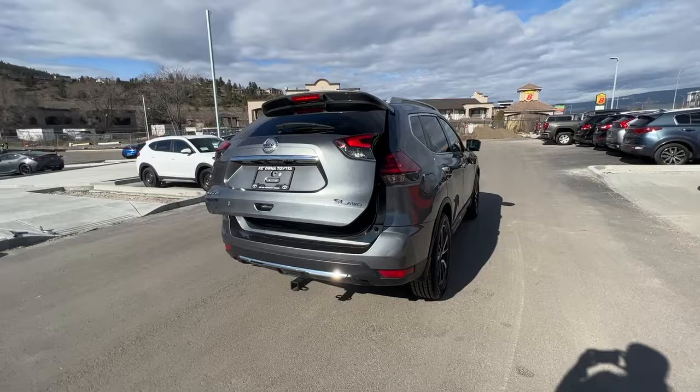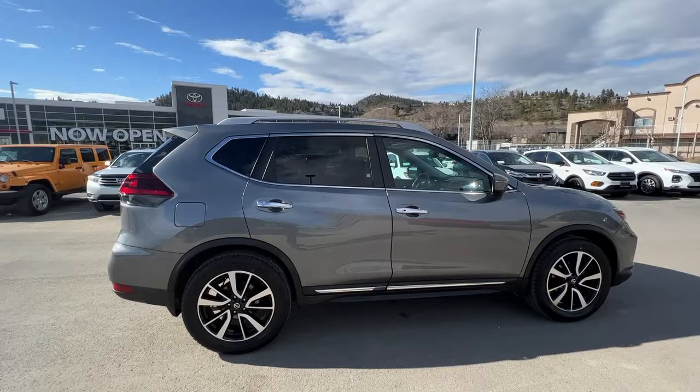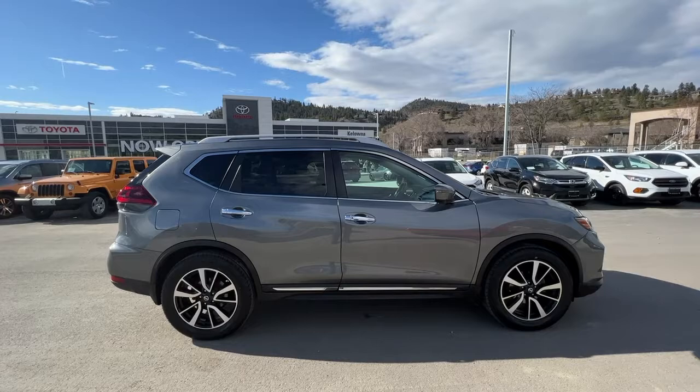Thank you very much for taking the time to check out this 2018 Nissan Rogue SL all-wheel drive with me. I know I haven't been able to touch on all of its features in this quick video, so if you'd like to check it out yourself or even take it for a spin, come on down to 1624 Cary Road here in Kelowna. Or if you just want more details, you can give us a call and one of our fabulous product advisors would be happy to talk to you. You can also find us online at KelownaToyota.com to get all the details on this Rogue or to browse the rest of our new and used inventory. I hope everybody's doing absolutely fantastic as we head into spring — please drive safe and we look forward to seeing you soon.